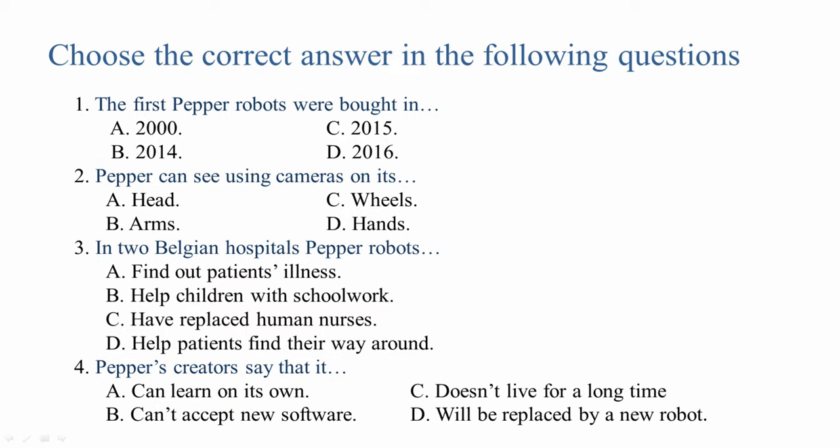That was a really impressive and wonderful article about Pepper the robot and artificial intelligence. Now let's work with the text. Choose the correct answer in the following questions.